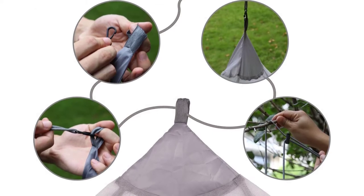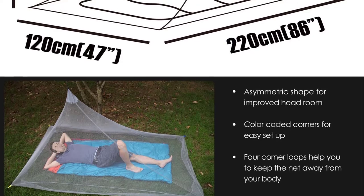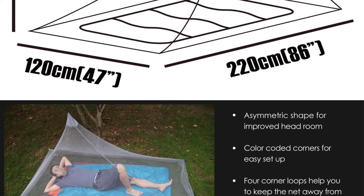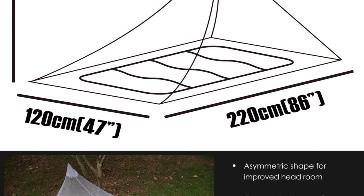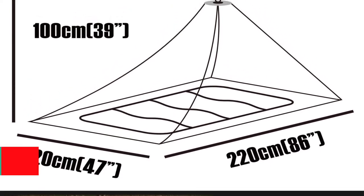It offers efficient airflow and better visibility. The single suspension point provides easy setup. It is made of 100% multi-filament polyester, which is durable and eco-friendly. This mosquito net is substantial and stretchy, offering maximum bursting resistance.